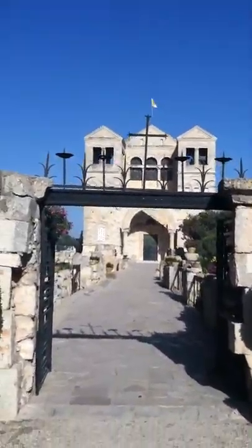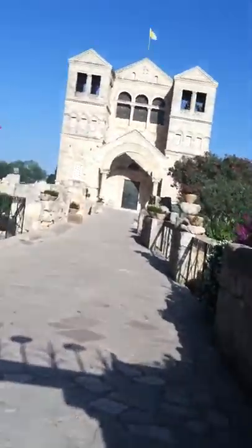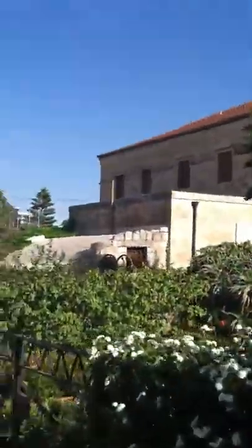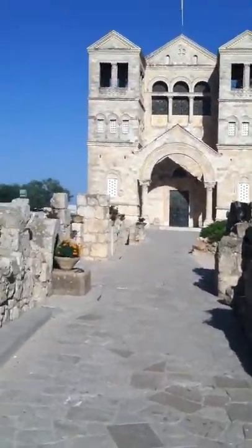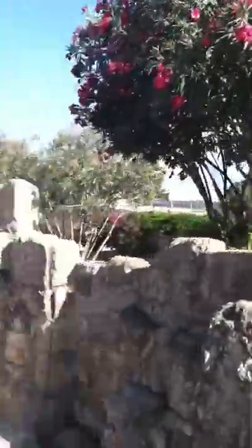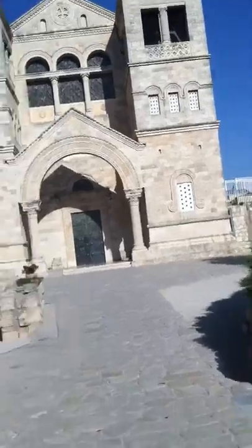This is a holy place — this is the very top of Mount Tabor. There are gardens here, and most of this place was built a long time ago.